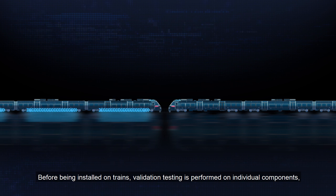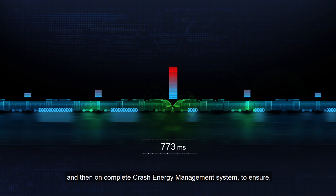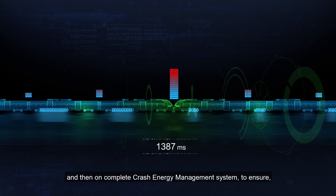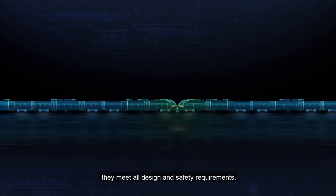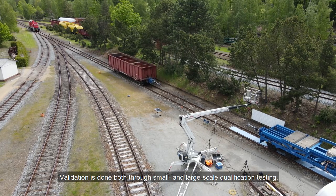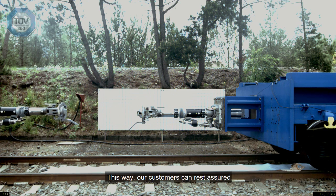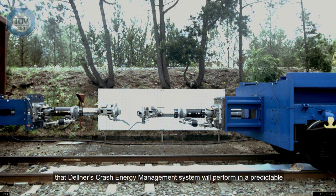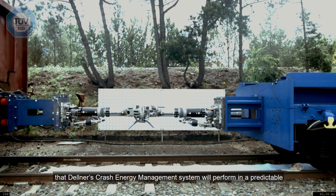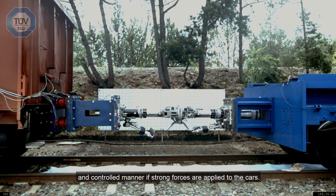Before being installed on the trains, validation testing is performed on individual components and then on the complete crash energy management system to ensure they meet all design and safety requirements. Validation is done both through small and large scale qualification testing. This way our customer can rest assured that Delner's crash energy management system will perform in a predictable and controlled manner if strong forces are applied to the cars.